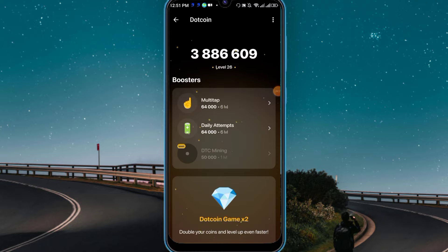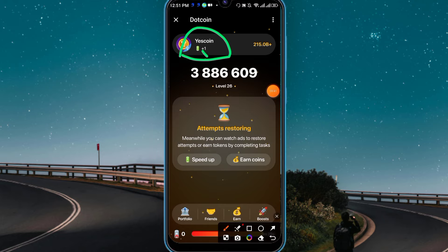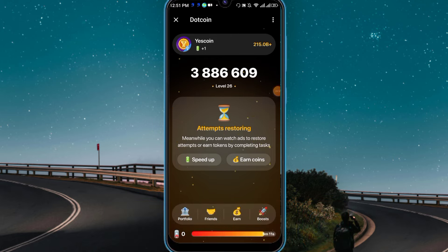Within a few days their DTC mining will start — just click 'level up' to mine DTC, and you will be able to withdraw DTC to the exchange. It's a very strong project. I highly recommend everyone to join because they already have partnerships with very big exchanges, and the TRON blockchain is officially supporting the YES coin — a very positive sign. Friends, that's all for today's video. Thanks for watching — please like, share, and subscribe. See you in another video!